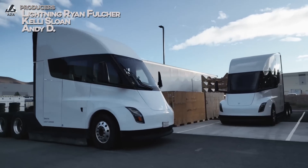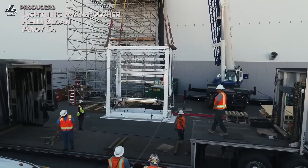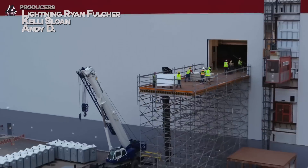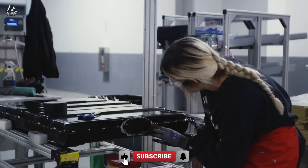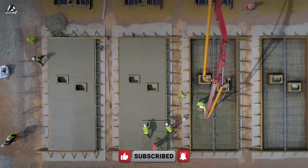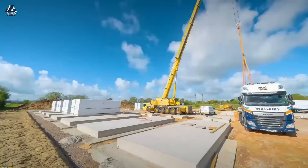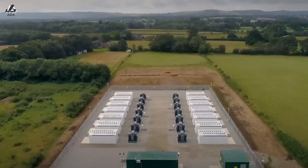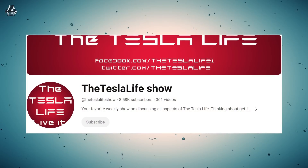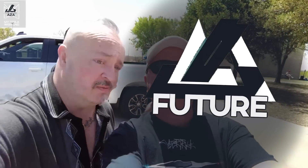The Tesla Semi factory in Nevada is going up at a ridiculous pace. We've got new photographs to share as well as progress notes from inside. We'll also cover the Shanghai Megapack factory and a couple other things in terms of the Chinese supply chain. Joining me is Mark from The Tesla Life. I'm Brian, welcome to Futuraza.